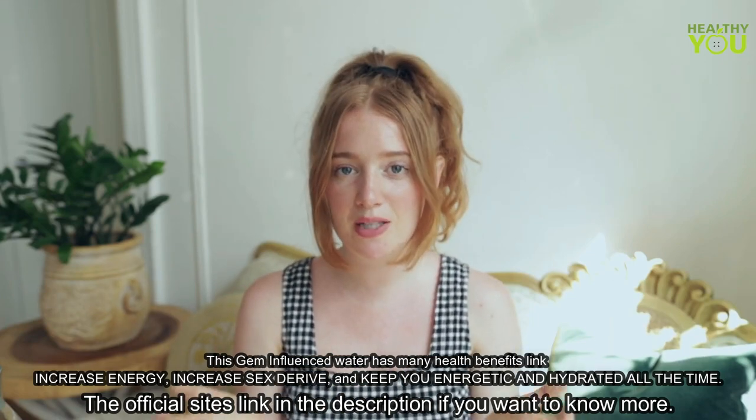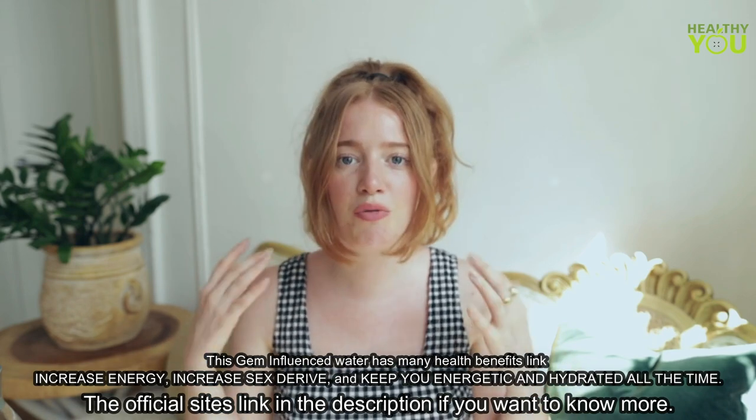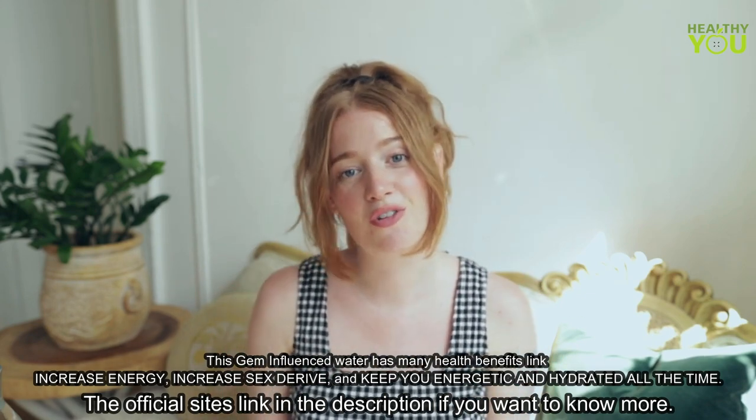And to me, that kind of explains why positive self-talk is so powerful. Because if you think about it, our bodies are mostly water. So if water is responding to the vibrations of thought and spoken word, of course our bodies are going to respond to that too. It's all just food for thought.